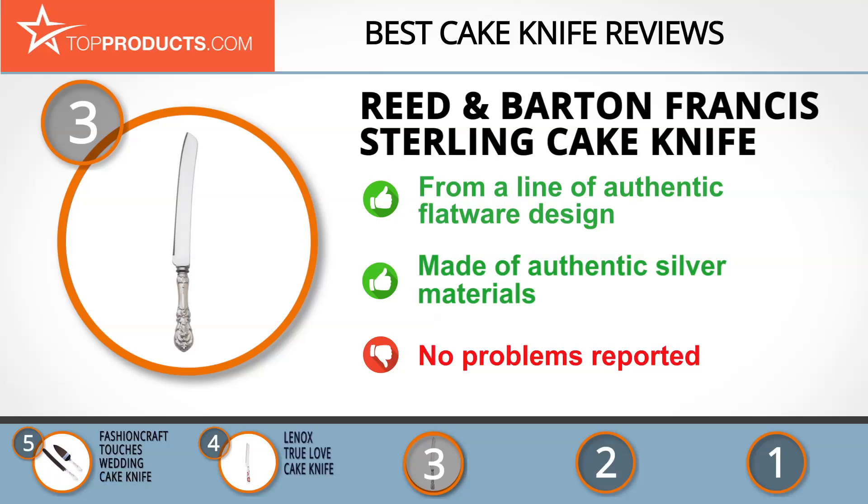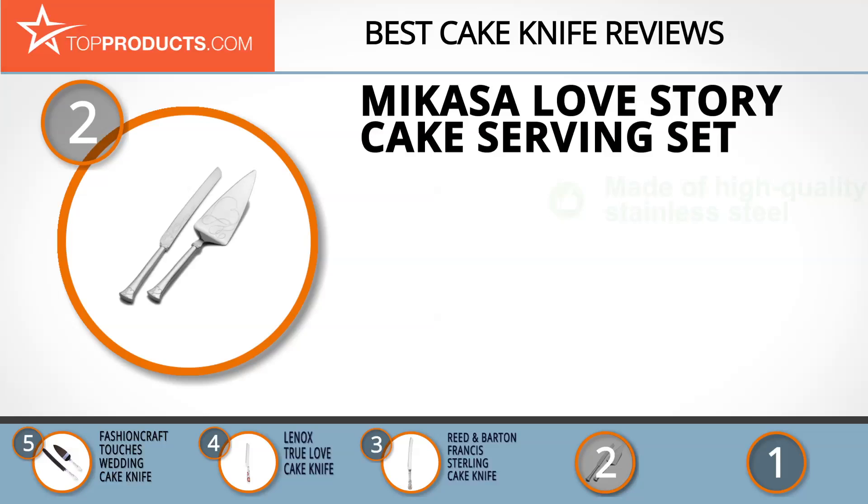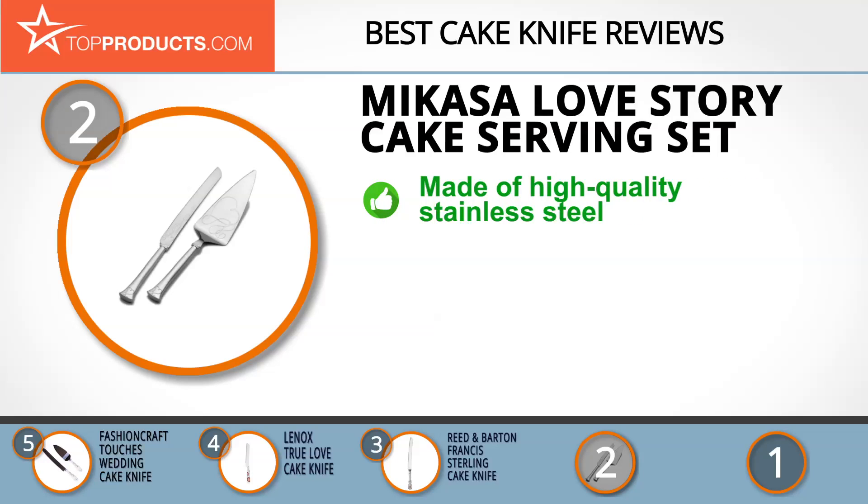When choosing the right cake knife for your needs, Top Products knows that budget can be an important consideration. Our number 2 pick, the Mikasa Love Story Cake Serving Set, takes the spot for best value. Mikasa has always meant top quality and unique design through the years, manufacturing products that are not only gorgeous and well made but reasonably priced to accommodate everyone's budget.